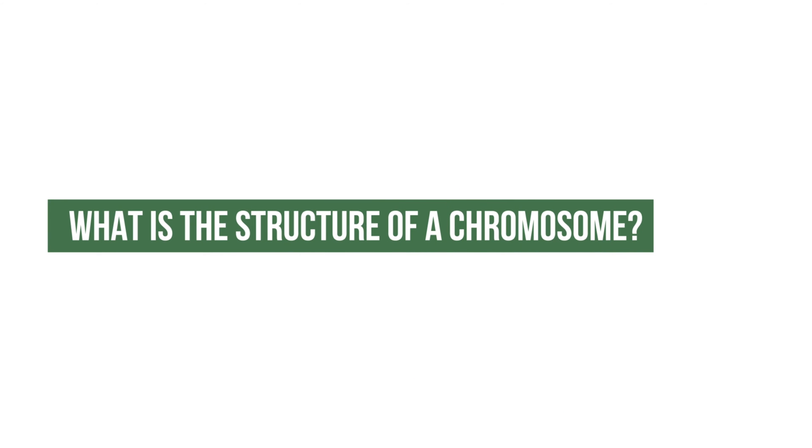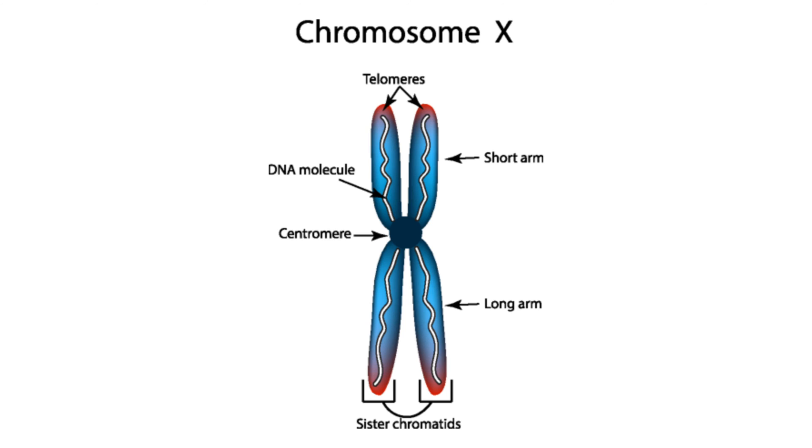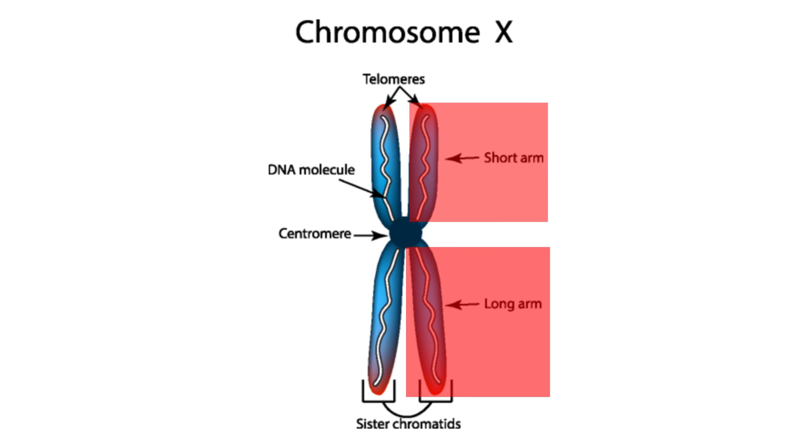What is the structure of a chromosome? Every chromosome, as you'll see in the pictures, has what look like these arms. Some of the arms are longer and some of the arms are shorter.